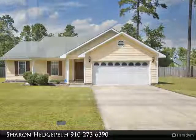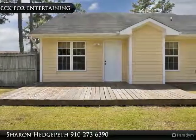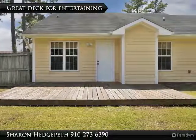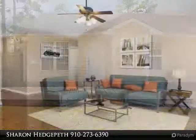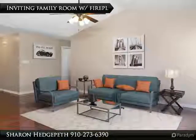This beautiful 3-bedroom/2-bath updated home features hardwood flooring and vaulted ceiling in the family room that opens to the kitchen. There you will find gleaming stainless appliances and tile flooring.